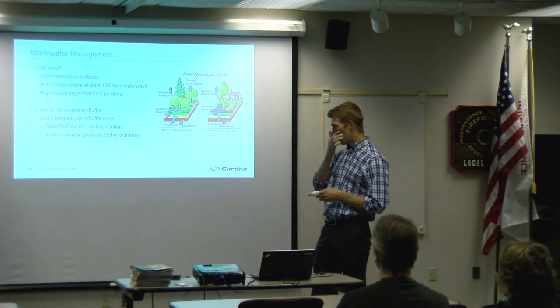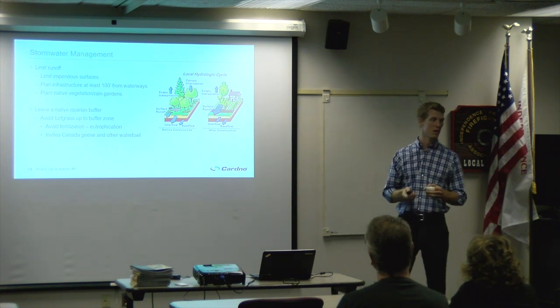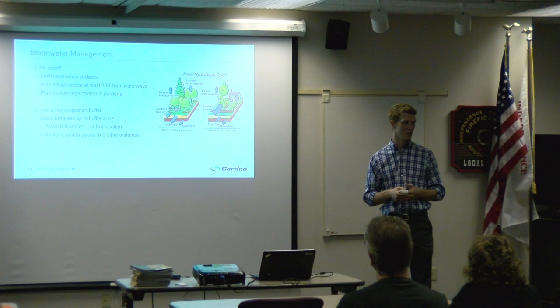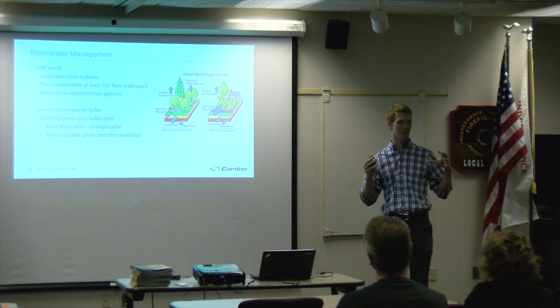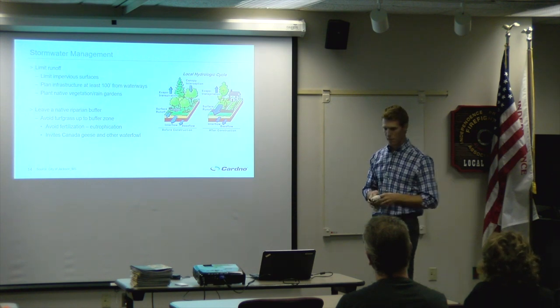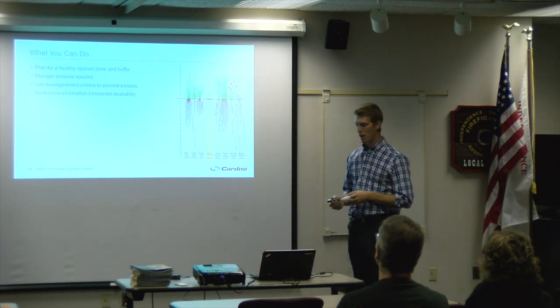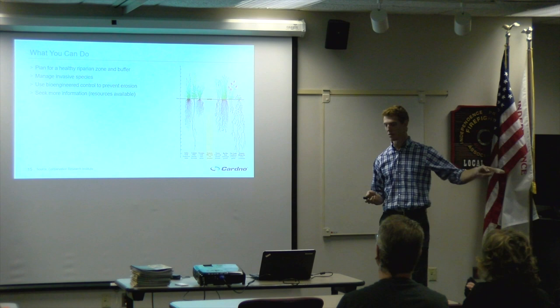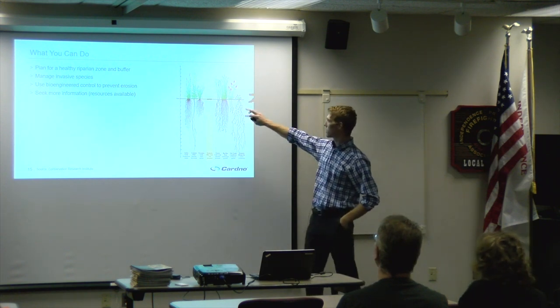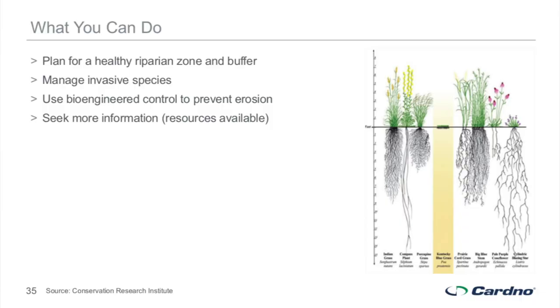When you have turf grass right up to your shoreline, the short-rooted grass doesn't hold soil in place, and you invite Canada geese, which also lowers your property value. You can plan for rain gardens at your water's edge too — they add property value and can look like a landscaped parabola. Native plants have much deeper roots than turf grass that hold soil and water in place better.